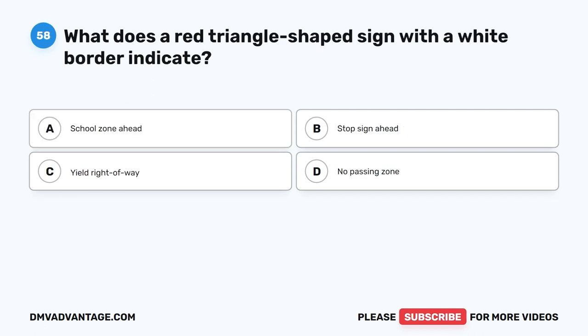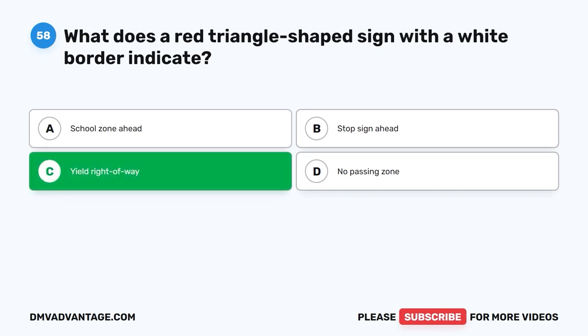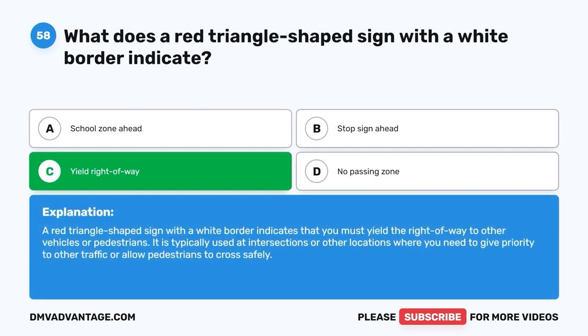Question 58. What does a red triangle-shaped sign with a white border indicate? A. School zone ahead. B. Stop sign ahead. C. Yield right-of-way. D. No passing zone. The correct answer is C. A red triangle-shaped sign with a white border indicates that you must yield the right-of-way to other vehicles or pedestrians. It is typically used at intersections or other locations where you need to give priority to other traffic or allow pedestrians to cross safely.